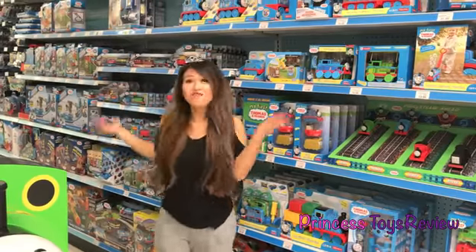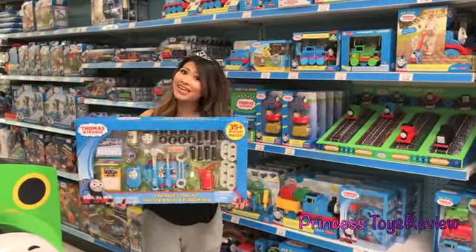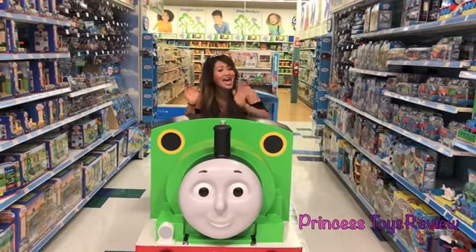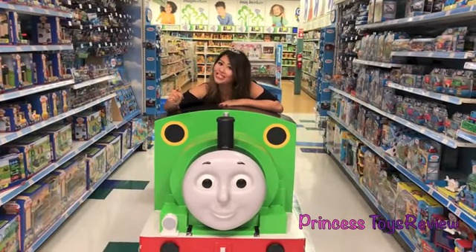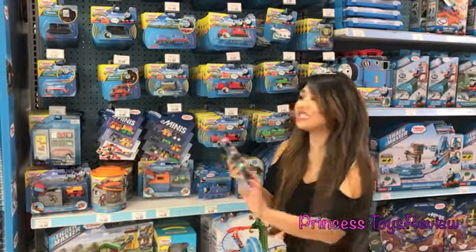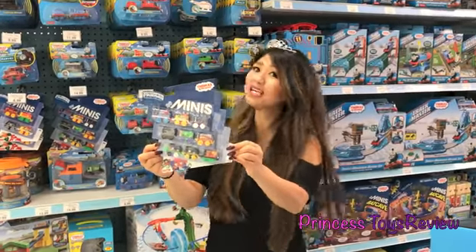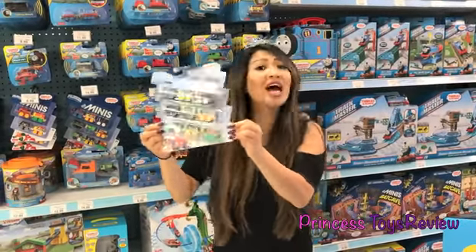Look at all these Thomas and Friends toys. I really like this engineer toolkit. Look, it's giant Percy. Choo-choo. Here we have DC Super Friends. We have Thomas as Superman, Percy as Robin, and we even have the Joker.